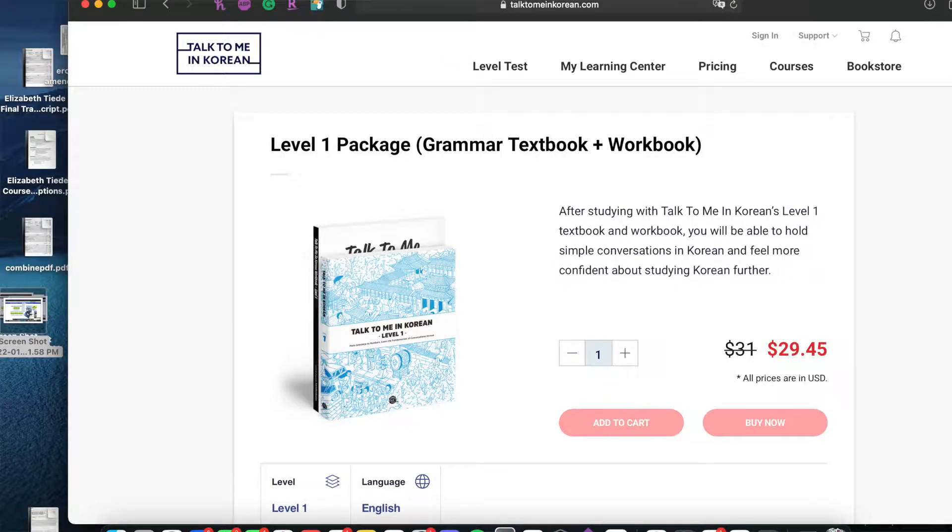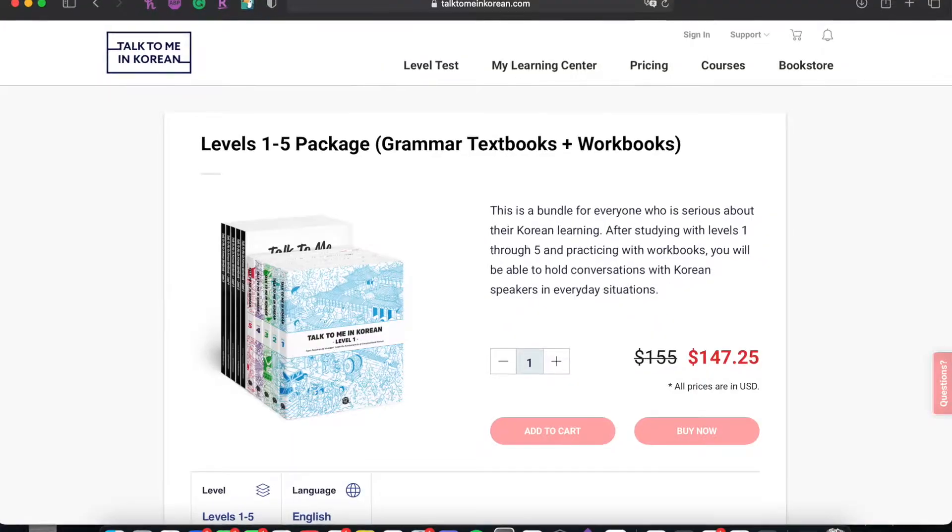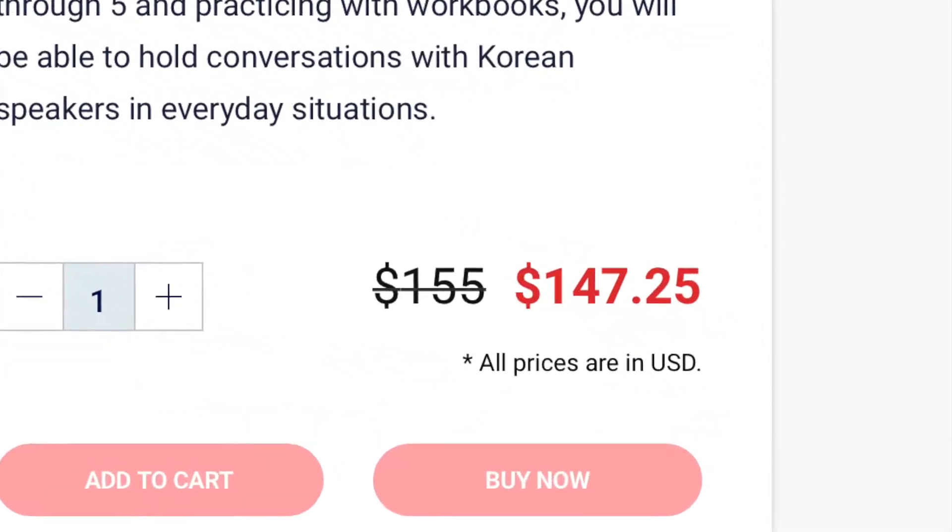Another resource that a lot of language learners use is called Talk To Me In Korean — it's probably the most well-known program now. I wish it was more popular when I started out because it seems really well put together, and I know a lot of people who've reached a pretty high level of Korean using that program. Korean From Zero is free online, but Talk To Me In Korean is not free — you have to pay for the books. It starts from level one and goes up to level six, so you can keep continuing with that series until you're fairly intermediate.